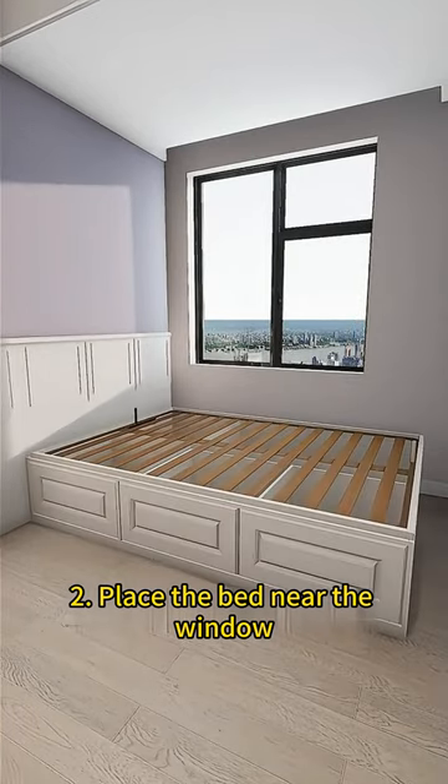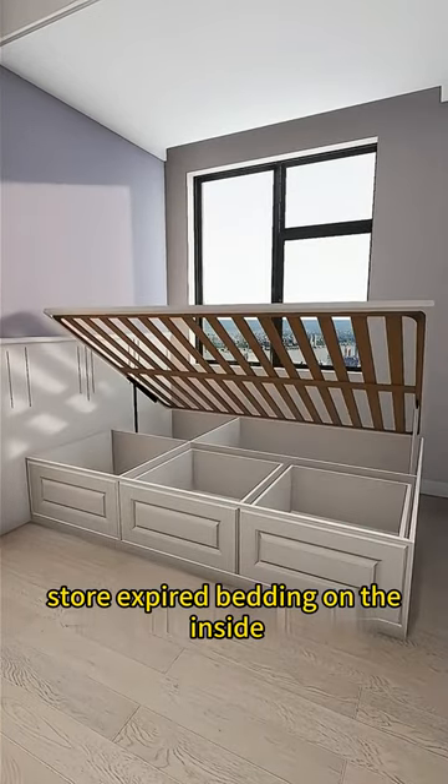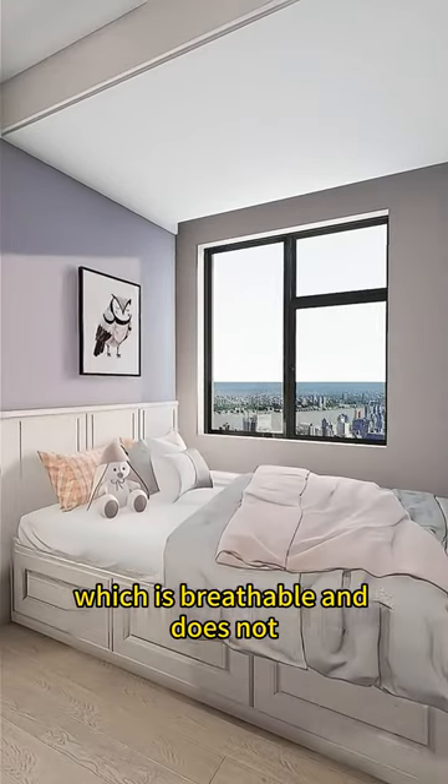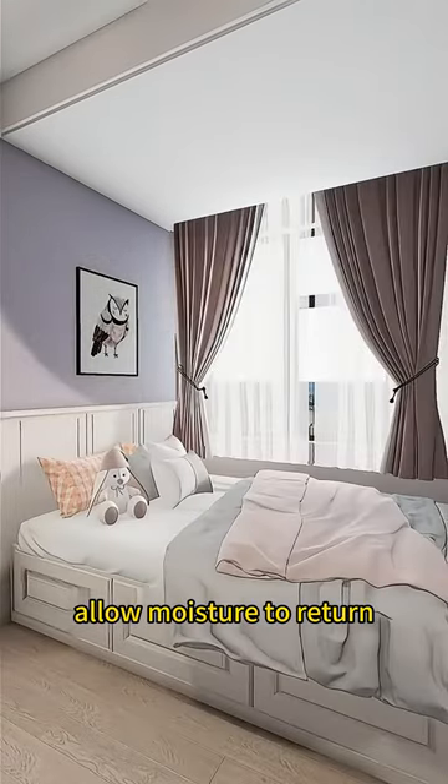Tip 2: Place the bed near the window. Raise the frame — store extra bedding on the inside and sundries in the bottom drawer. Put a large mattress on top, which is breathable and does not allow moisture to return.